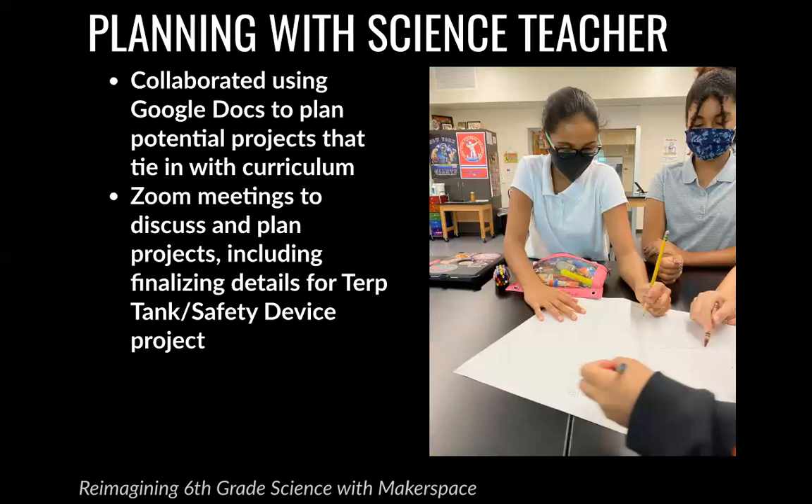We collaborated using Google Docs to brainstorm potential projects that could tie in with her curriculum, and had a couple of Zoom meetings to discuss and plan. The main thing we wanted to finalize was the very first project: our Terp Tank safety device project that we did at the very beginning of the school year.